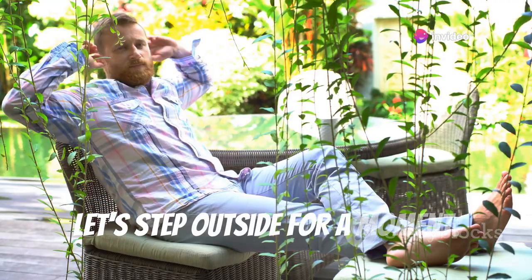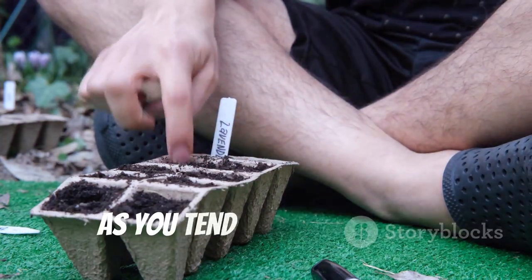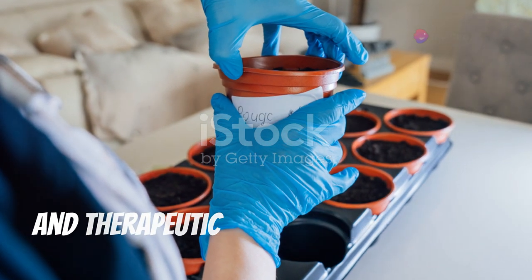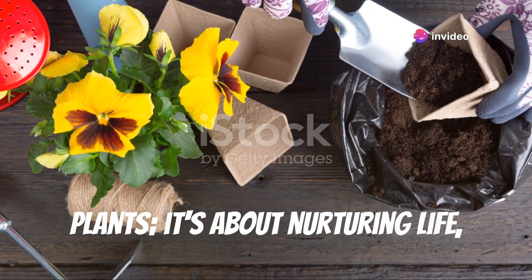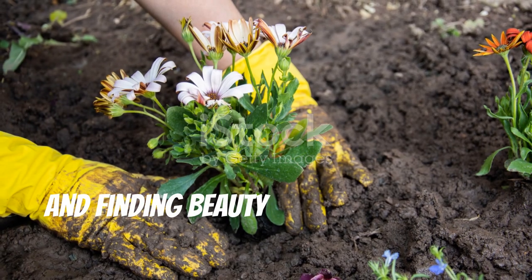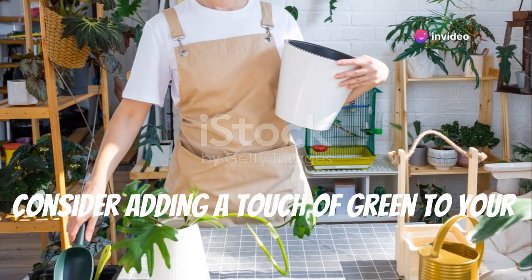Now let's step outside for a moment. Imagine feeling the warm sun on your skin, the scent of freshly turned soil filling the air as you tend to your garden. There's something incredibly grounding and therapeutic about connecting with nature in this way. Gardening isn't just about growing plants — it's about nurturing life, watching things grow and flourish, and finding beauty in the simplest of things. Whether you have a sprawling backyard or a sunny windowsill, consider adding a touch of green to your life.